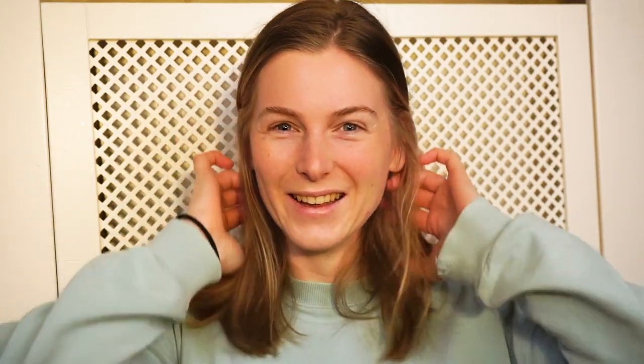Reason number five why you should visit the Netherlands during spring is because it's baby time — and I'm not talking about humans, because we've already declared that humans are not always my favorite. During spring, there are baby goats and little lambs just walking in the meadows, and you'll see little baby ducks and maybe geese, swans all throughout the ponds. It's just adorable. There are little fluffy animals — how can you not get happy from that?